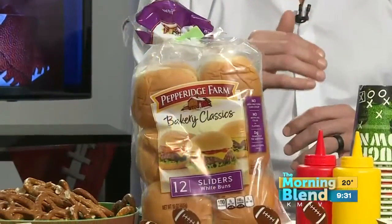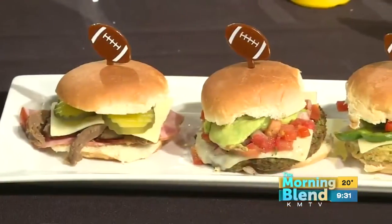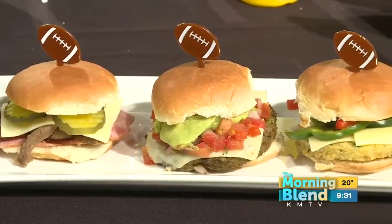The second thing is I like to make sliders. Pepperidge Farm has fantastic slider recipes on their website. We've got some here — a Cubano and a Tex-Mex one. But even before you get into what's on the inside, you've got to have the right bun. That's why I like these Pepperidge Farm slider buns, because they're soft — that melt-in-your-mouth, tear-apart softness. Nothing hard.